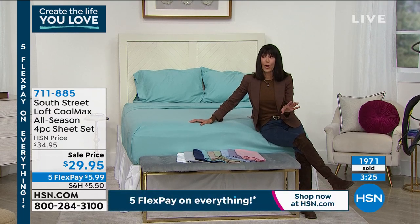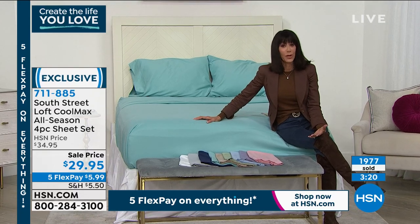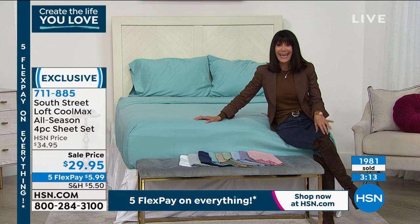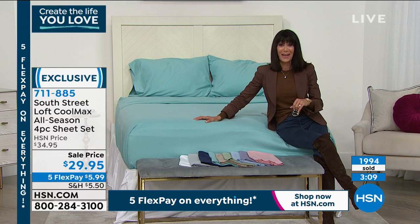We have twin XL, which is always one of the first sizes to go. Twin, twin XL, full, queen, king, and California King — they're all only $29.95 today.